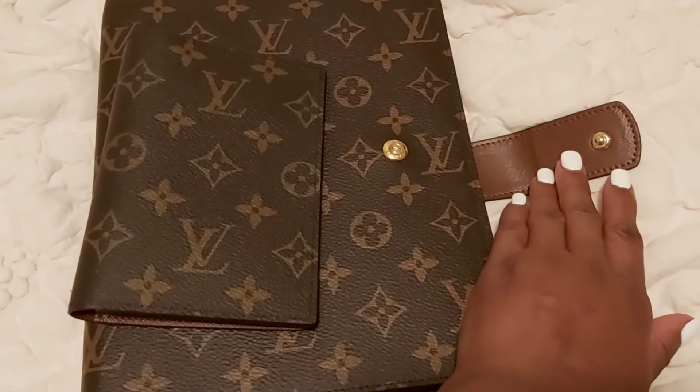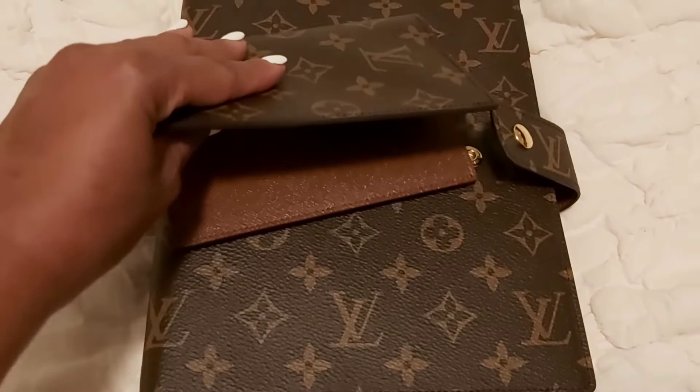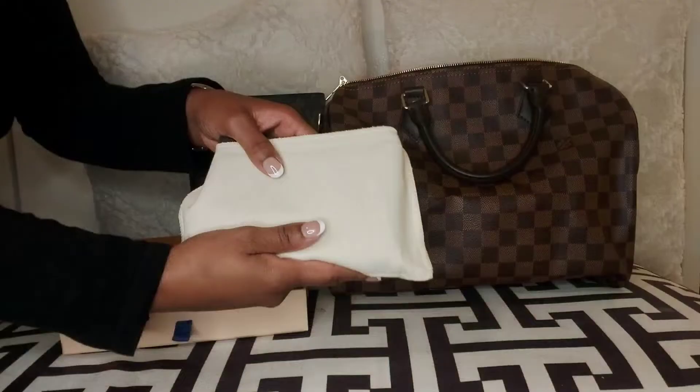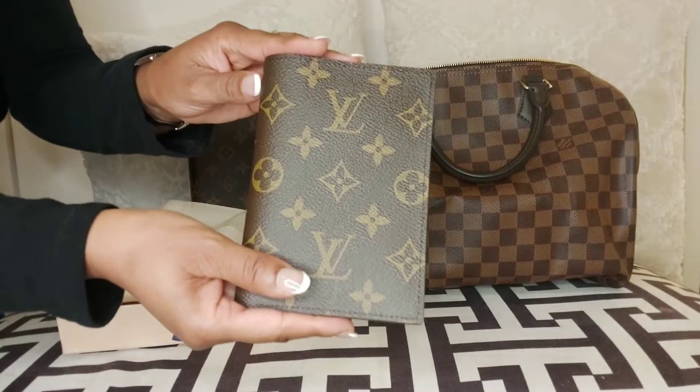I wanted to show you guys the difference between my Louis Vuitton agenda and the passport cover. I just wish it had a button closure like that — it would be so perfect. In an ideal world, this is what I want with a passport. So I could not decide if I should keep or return it. I still have time, so let me know down in the comments what I should do. To be honest, my intention was not to buy this passport cover and end up returning it.